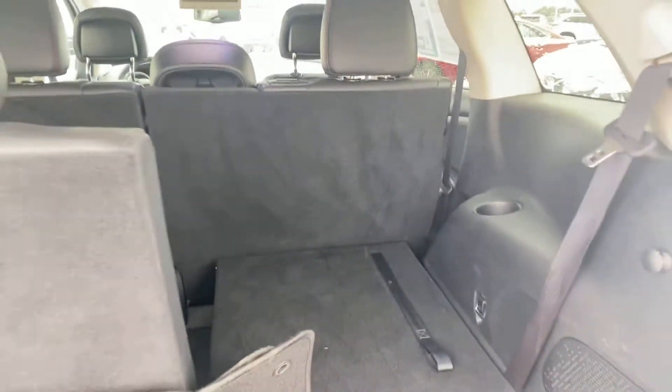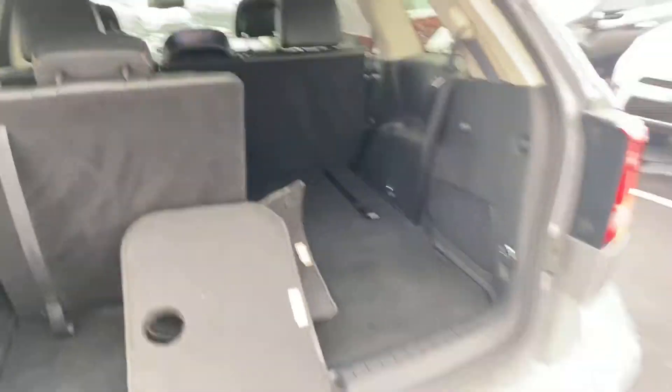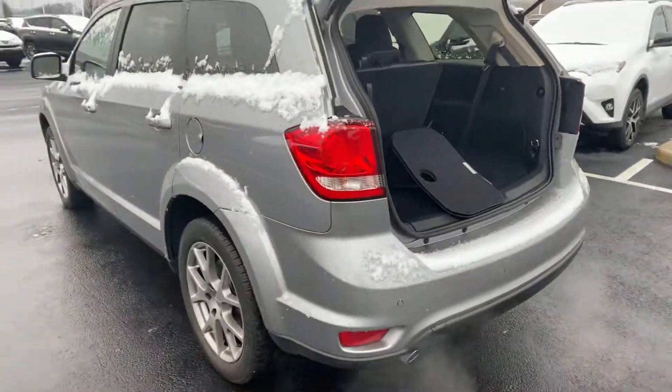Easy flip and fold — second row folds down split, easy access to the rear. There you go.